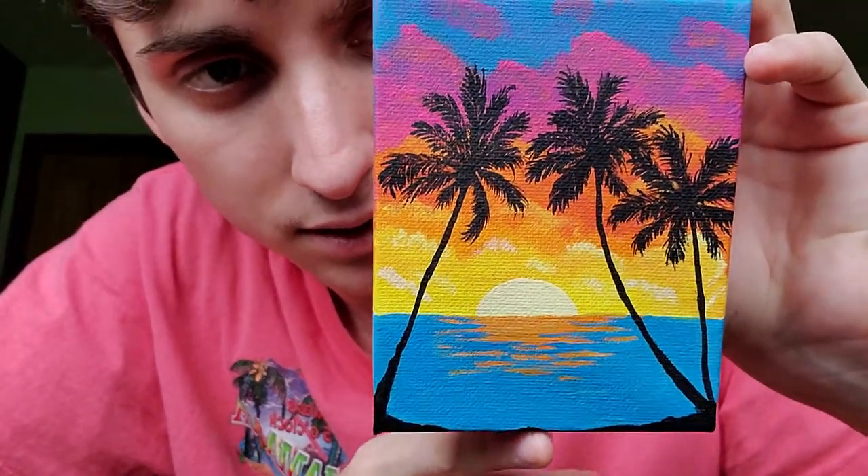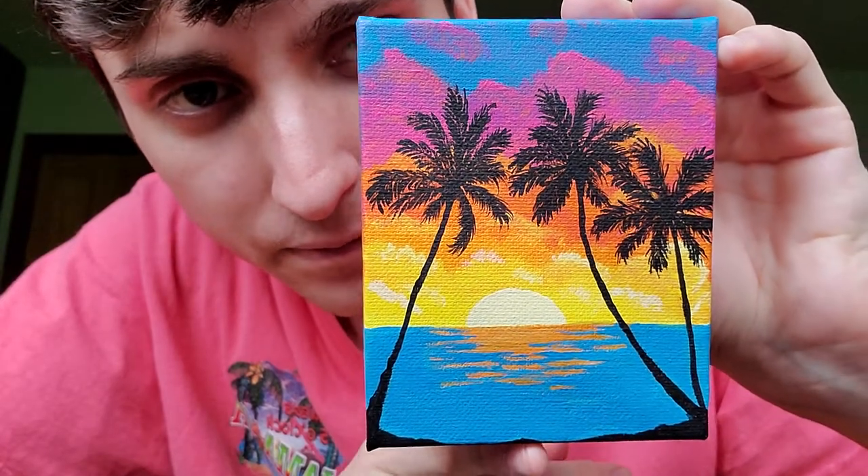Look at this little painting that my friends made for me for Christmas. Amazing gift — probably one of the greatest gifts I've ever gotten. Look how nice it looks. I love it. I just keep it on my windowsill.